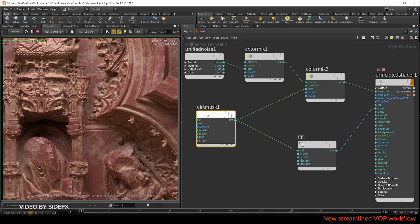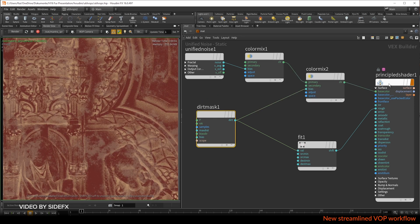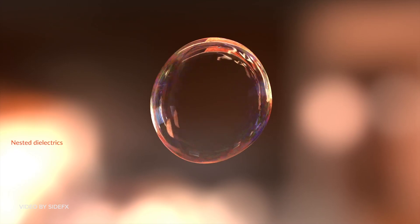I don't use Houdini myself, but I want to learn it. It's very powerful and industry standard for a lot of game development and film work. If you're a Houdini user, go check out the update — it's pretty expensive, but it's a very powerful tool.